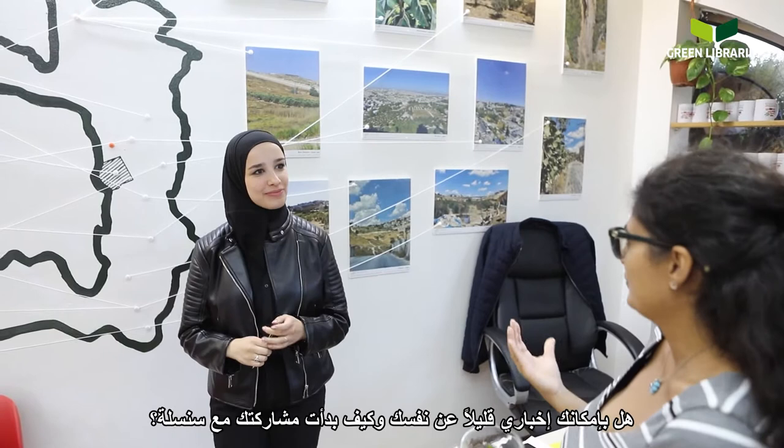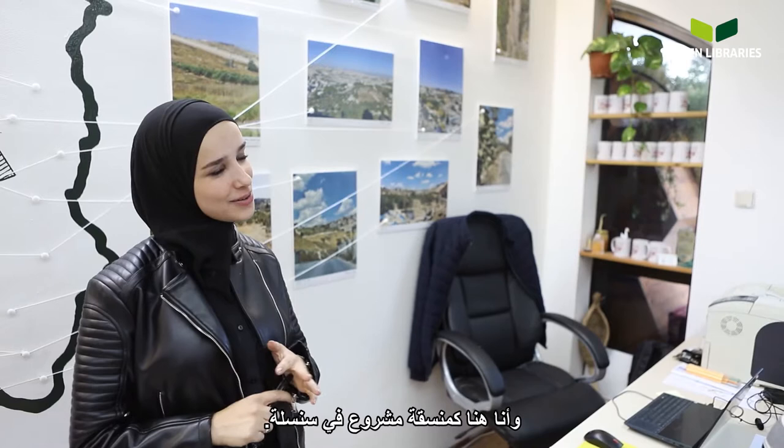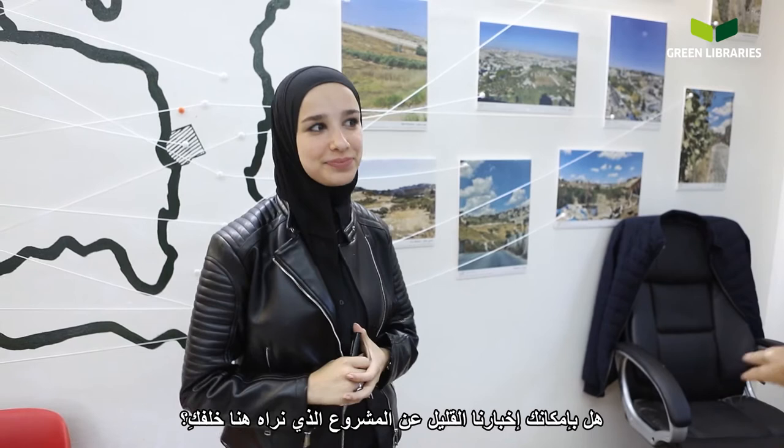Nice to be here. I'm Hanan Amasha. I graduated two months ago from Birzeit University where I studied architecture and urban design. I'm here as a project coordinator at Sinsila. I joined a lecture that Tarek gave at a youth center in East Jerusalem. He talked about Sinsila, I liked the concept, and I knew I wanted to volunteer. I started as a volunteer and ended up becoming an employee. I'm here because I believe in the mission of Sinsila and the impact it has in my community in East Jerusalem.